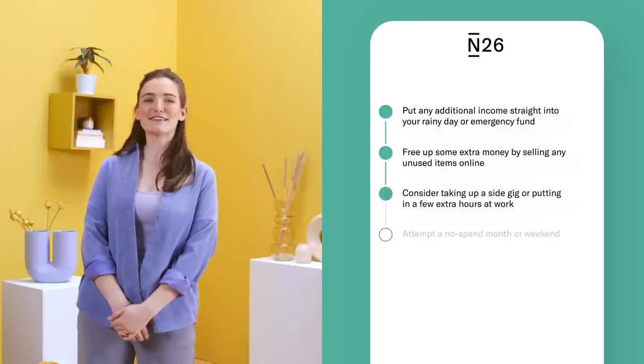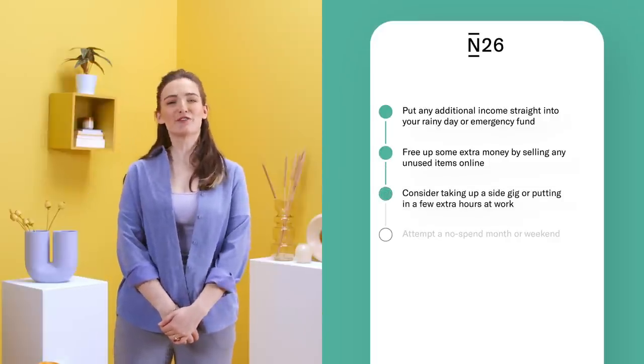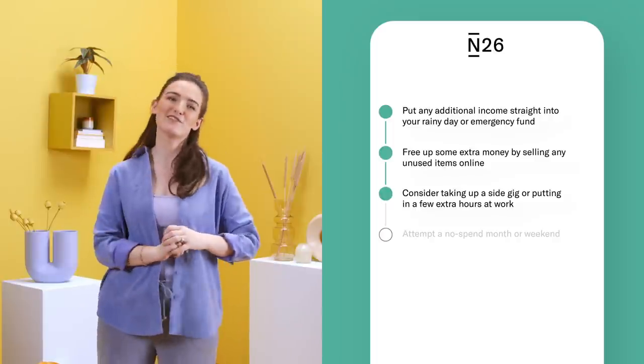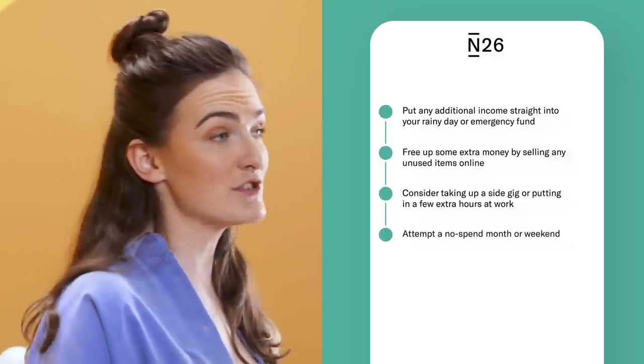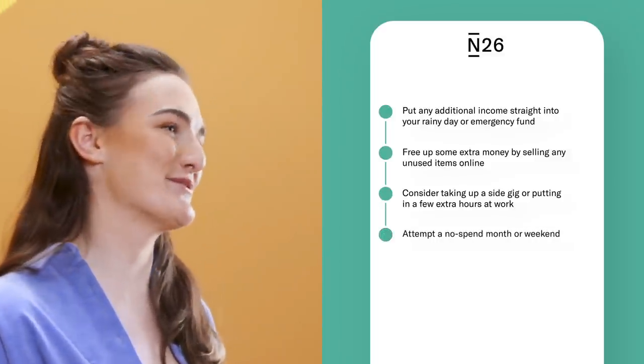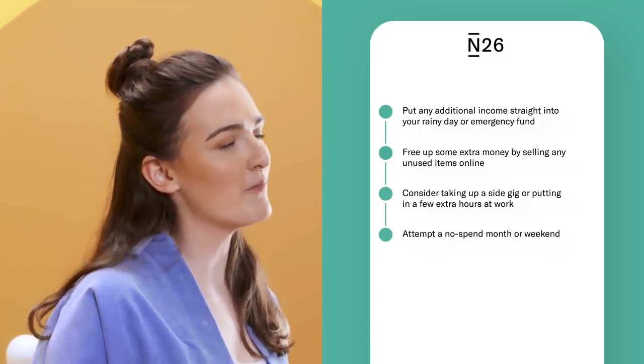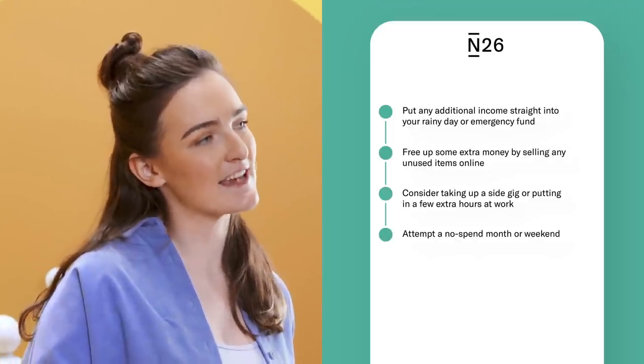Free up some extra money and declutter your home by selling any unused stuff online. Consider taking up a side gig or putting in a few extra hours at work, then use this extra cash to kick-start your funds. Attempt a no-spend month, or if that's too difficult, nominate just one weekend each month where you stay home, catch up on your reading and TV, and save some money. Get on track and discover tools that make saving easier with N26.